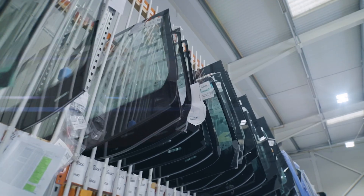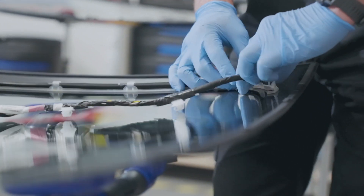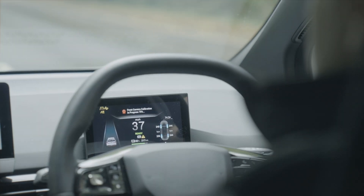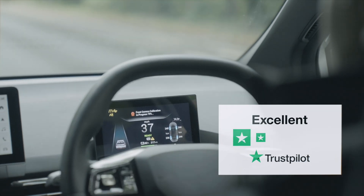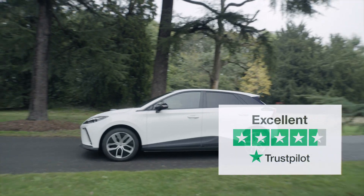Autoglass is an industry leader in providing windscreen replacement and advanced safety system recalibration services, and our technicians are trained to the highest standards using the latest technology. Advanced safety systems have been put in place to keep you and your passengers safe. You can count on Autoglass to keep it that way.